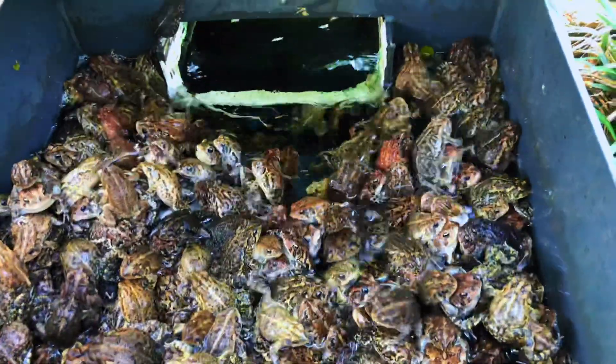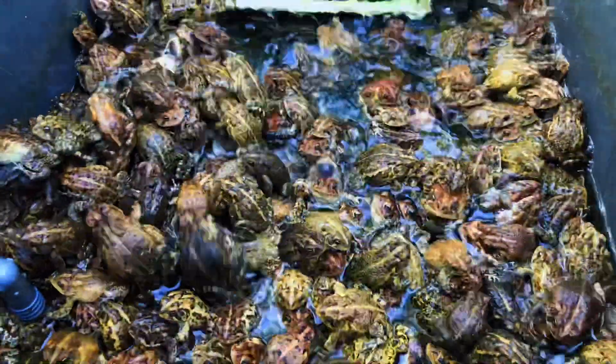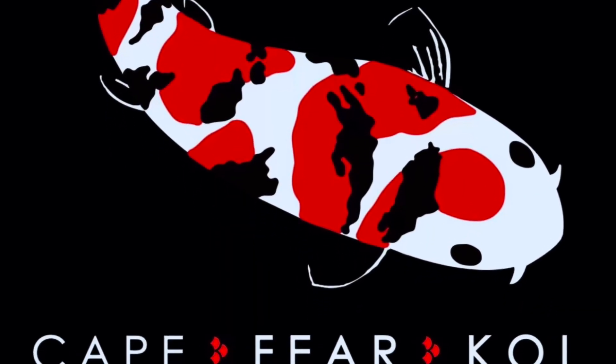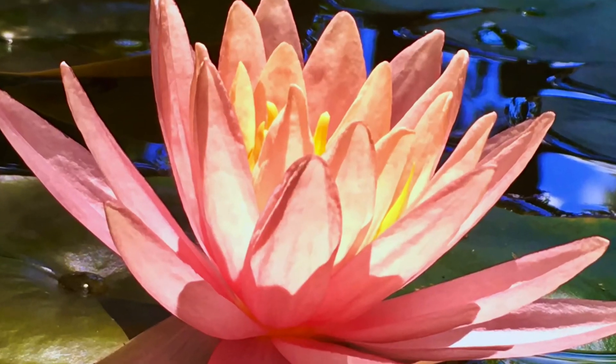Look at all those toads. Welcome back to Cape Fear Koi. If you have a pond, maybe you can relate to this little video here. It came out this morning. You can kind of hear me in the background — I've got some toads here.